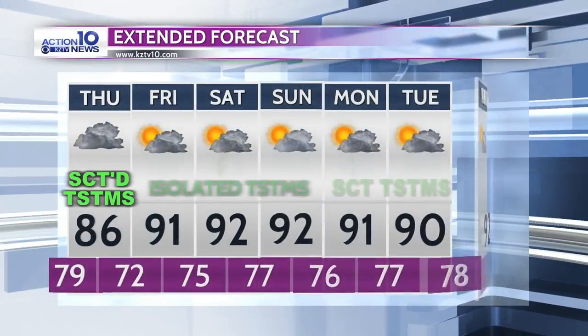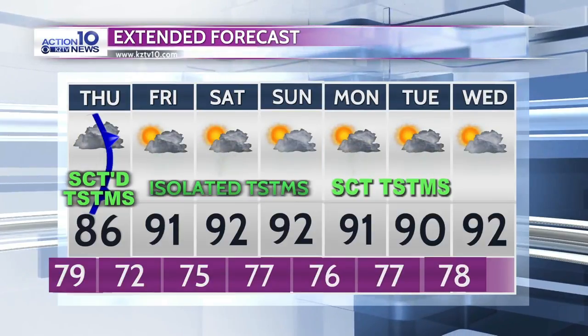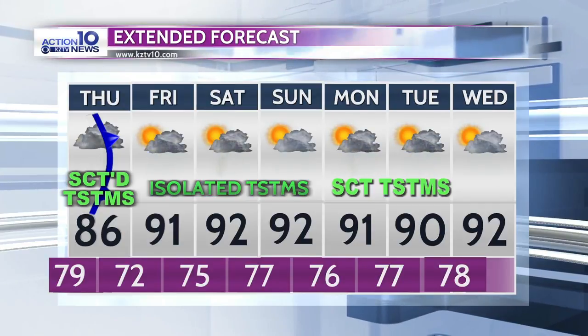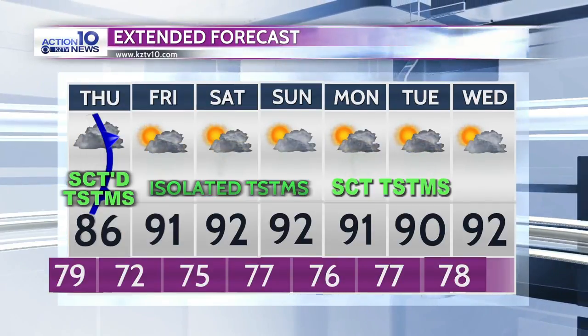It looks like a pretty nice weekend coming up with temperatures back in the lower 90s, but another opportunity for rain and thunderstorms Monday and Tuesday. So be prepared — watch out for low-water crossings tonight and tomorrow and again early next week.